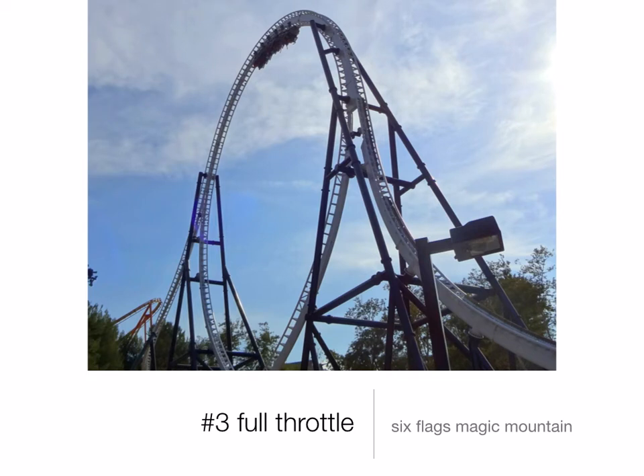Number 3 is also at Six Flags Magic Mountain: it is Full Throttle. This is a launch roller coaster. It has the world's tallest loop, which is 160 feet tall, and you are hanging off your lap bar at the top of the loop. It is crazy. This roller coaster also includes 3 launches, including a reverse launch. This ride is phenomenal.